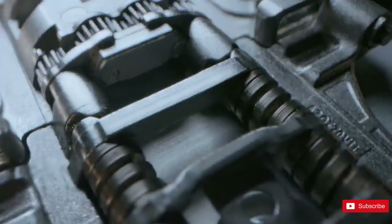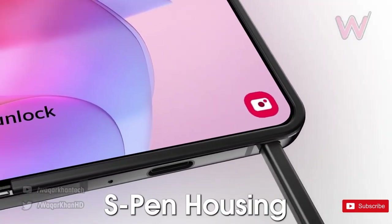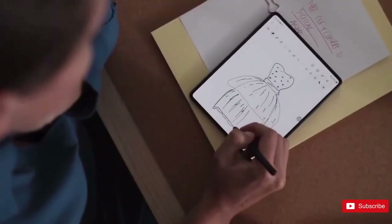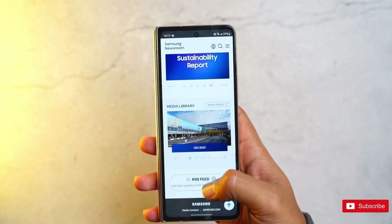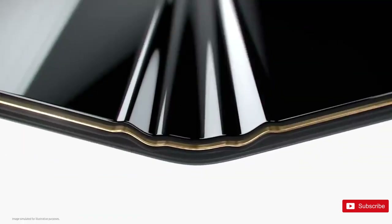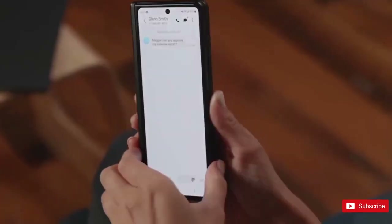In fact, one rumor claims the phone could be thicker and heavier than the Fold 4. This would be to allow space for a built-in S Pen, so it would arguably be worth the extra weight and depth. The screens of the Fold 5should be a 6.2-inch outer display and a 7.2-inch inner display, both using 120Hz refresh rates and OLED panels going by previous models. That inner display may change by having a larger but shallower crease, at least according to Samsung's previous comments.